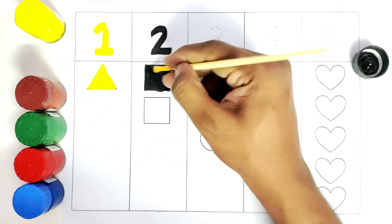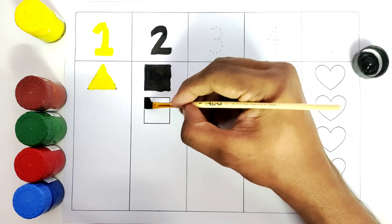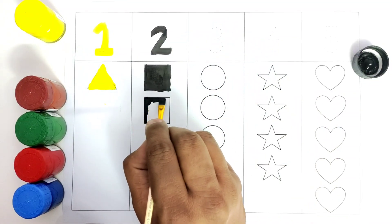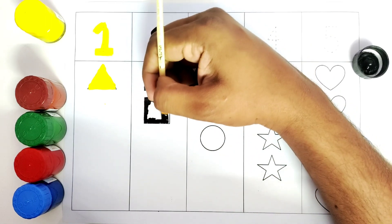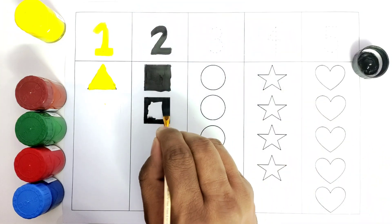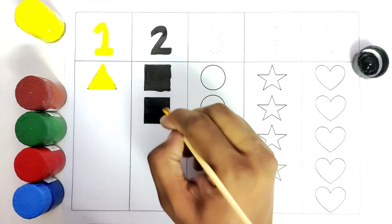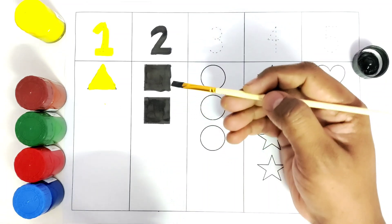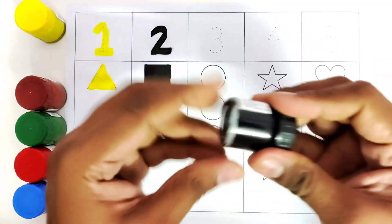We have colored one square and we will color the second one with black. This is black color and we are coloring the shape square. This is square number two. How many squares? One and two. Black color.